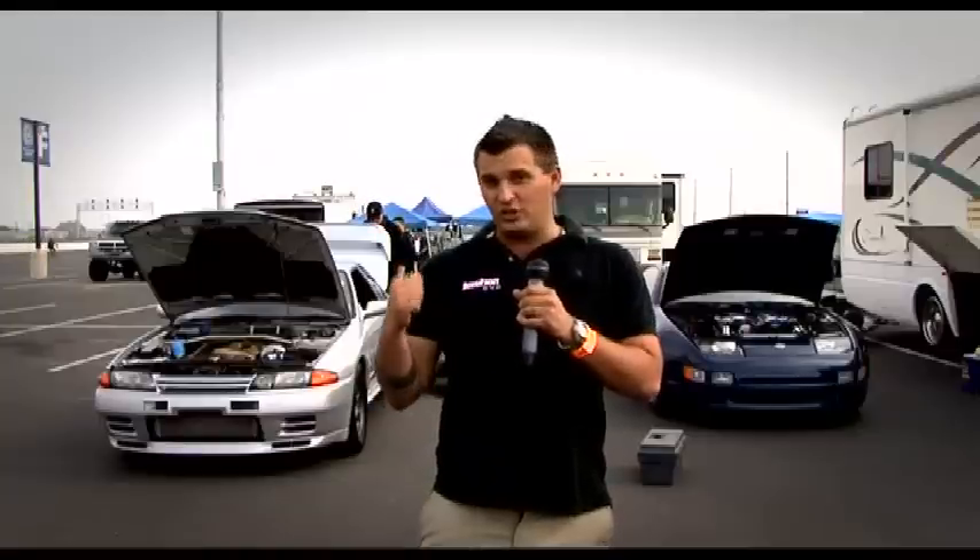We've also got a genuine R32 GTR behind us we've managed to stumble across, and there's less than 50 of these in America, so they're pretty rare. But this one ain't no run-of-the-mill GTR — it's got a big-ass turbo, so let's take a closer look.